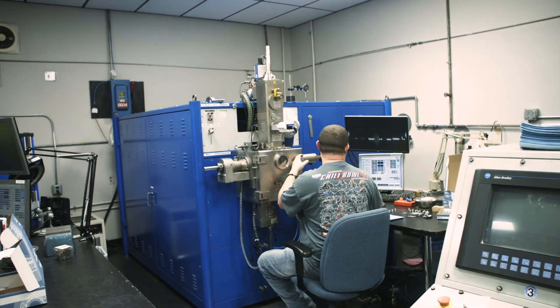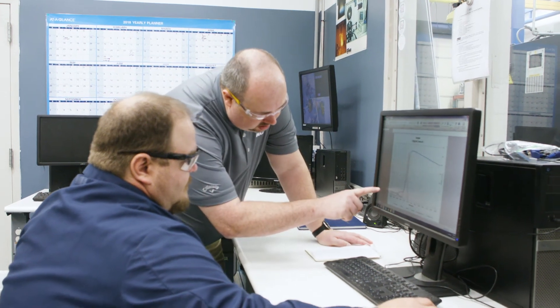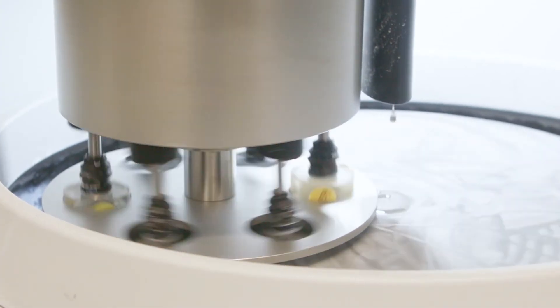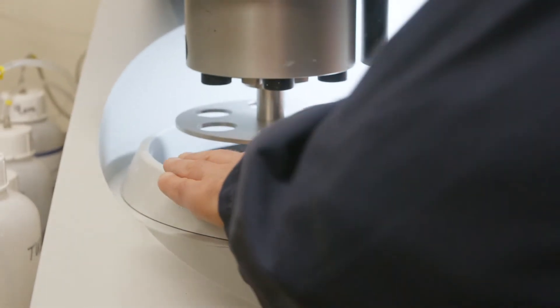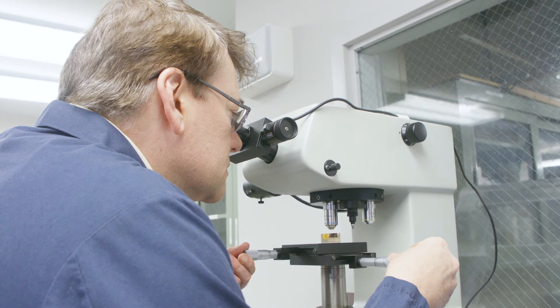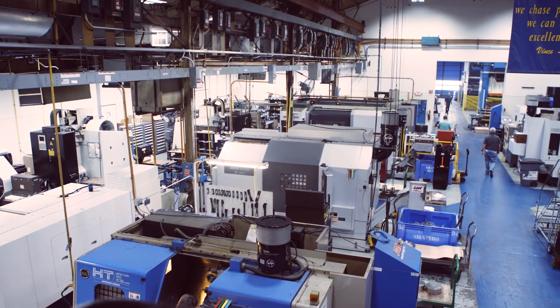We innovate and we make game-changing inventions that are patented, that push even our competitors to improve their game. One of my fundamental jobs is to take what I just finished and obsolete it — make it better. That by itself keeps us fresh as a company, our products current, and so we just keep marching forward.